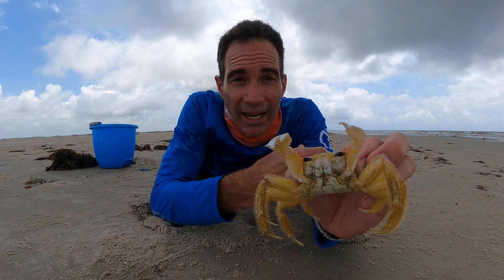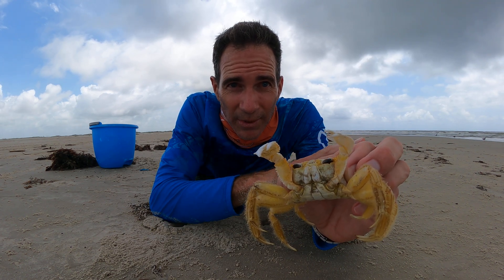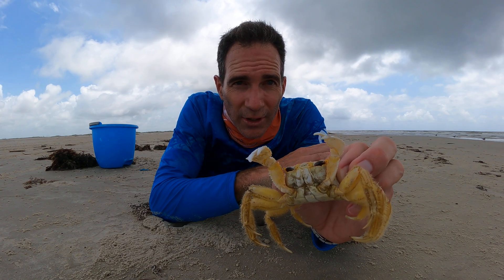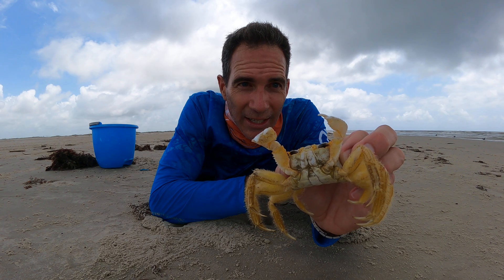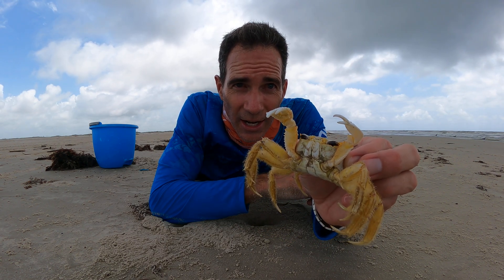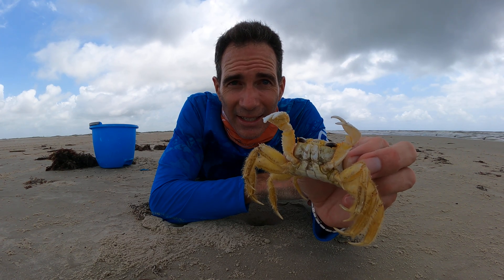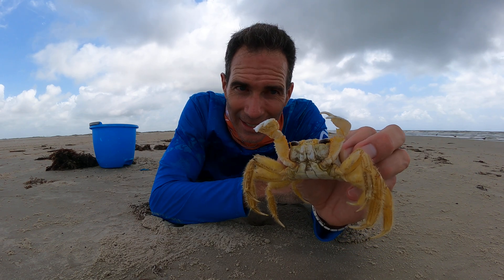They even eat sea turtle eggs. Here in Texas we actually excavate Kemp's Ridley sea turtle nests and take them to be incubated — they're the most critically endangered sea turtle. But this little guy right here, these ghost crabs would eat those turtle eggs. Most of these are nocturnal. You can still see them during the daytime, but nocturnal means the majority of the time they come out at night.